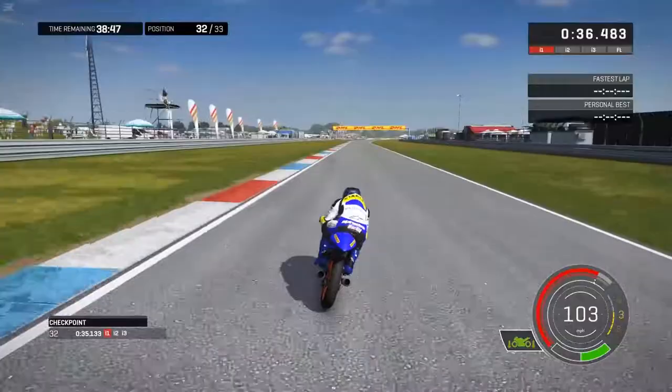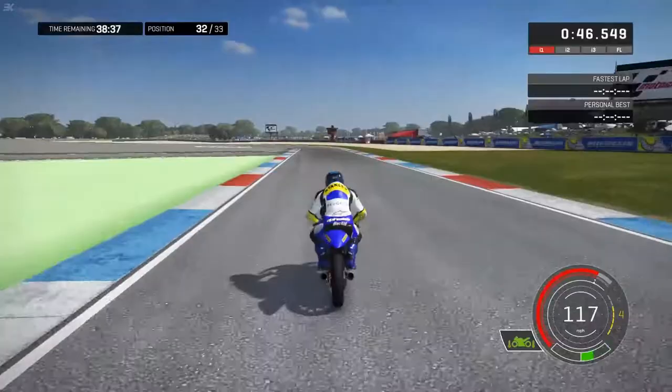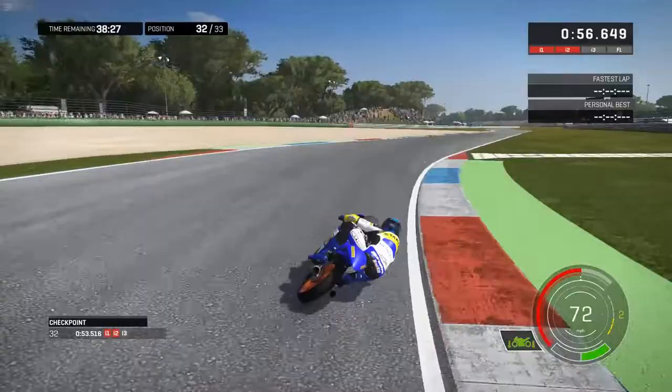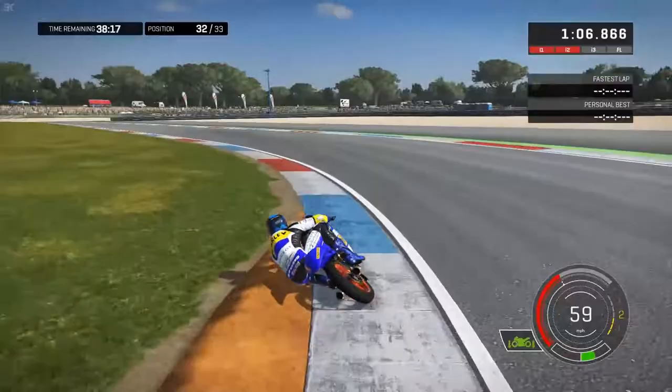Now we can have some fun as we build the speed up down this bendy back straight for a couple of fast high-speed kinks, as you get up to fifth gear, over 130 miles per hour. The first kink is flat out in these Moto3 bikes, but the second kink you do have to let up, taking it in fourth gear, and then another tricky braking zone down to second gear. You've got to be careful of the back end coming out if you've got a more powerful bike.